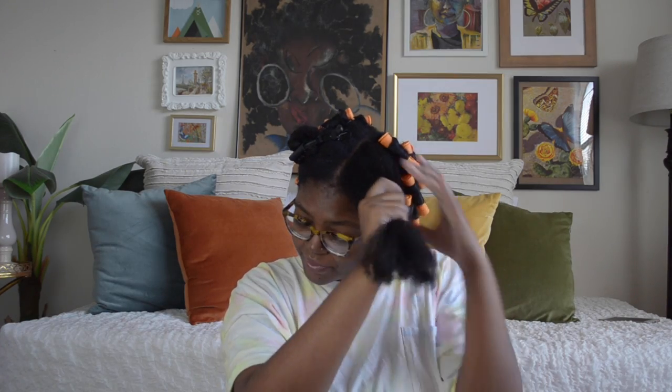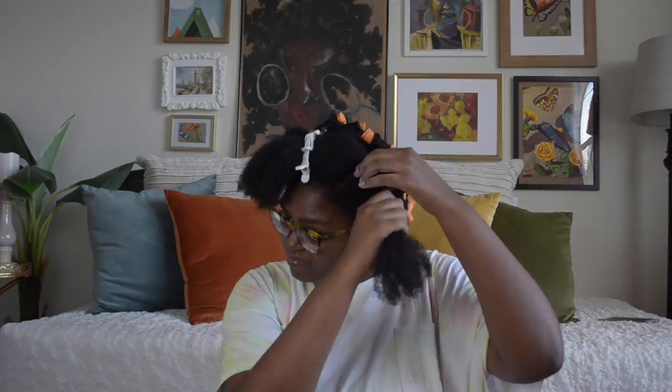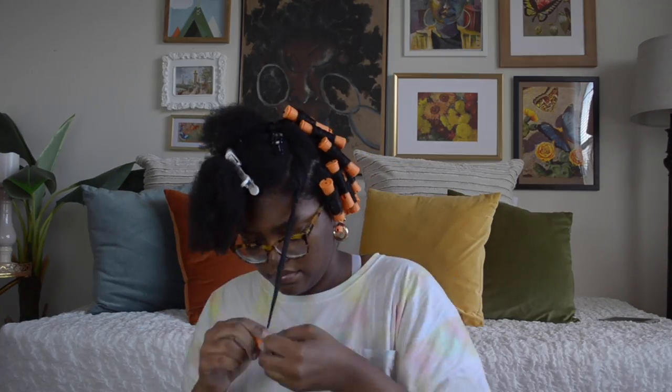For the front part, all the hair right along my eyebrows, I will be rolling it so it comes forward because I want a nice bang. Everything else is the same.